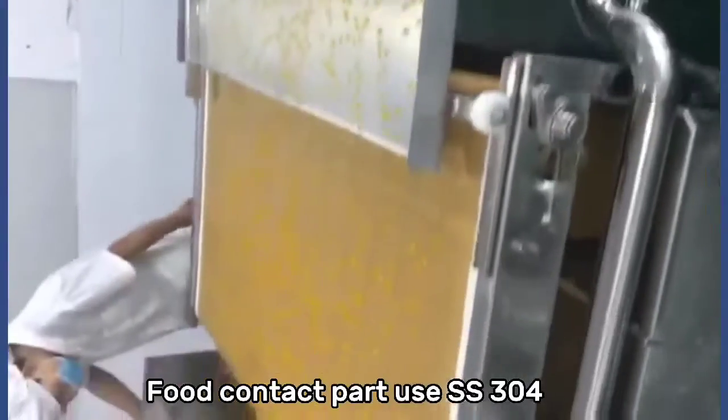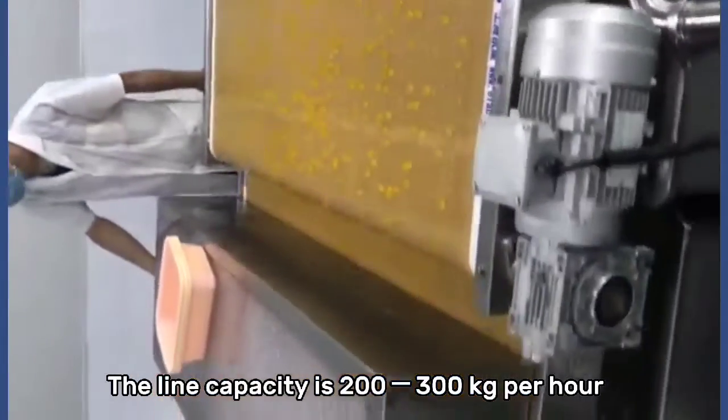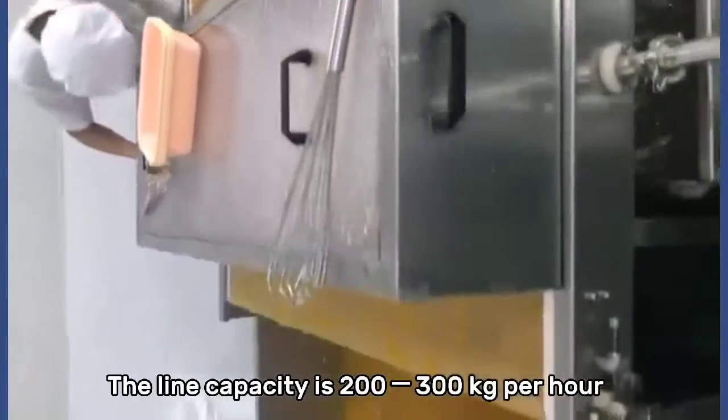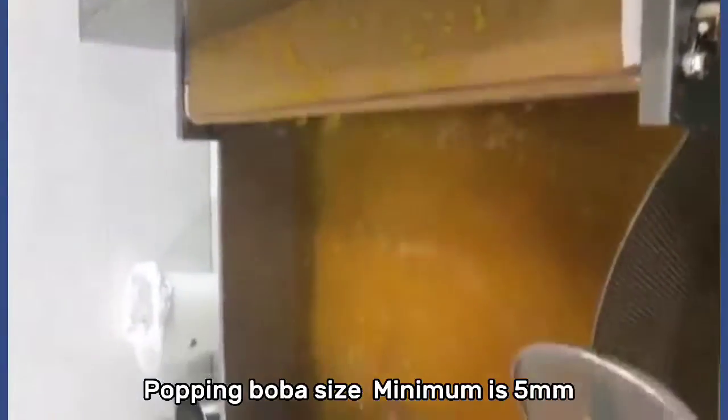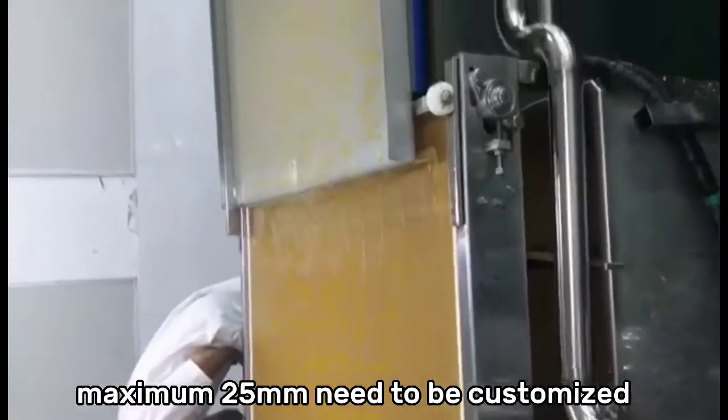Food contact parts use SS304. The line capacity is 200–300 kg per hour. Pulping bulb size minimum is 5mm; maximum 25mm needs to be customized.